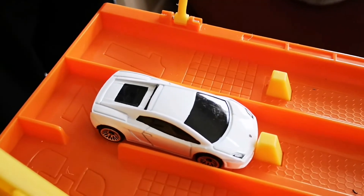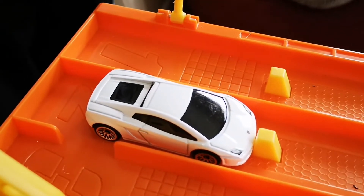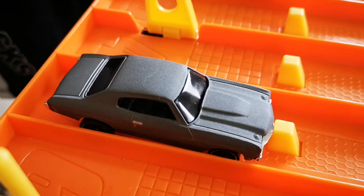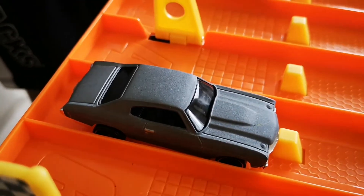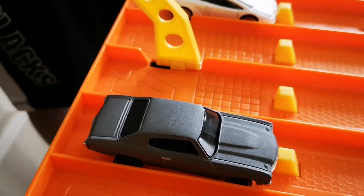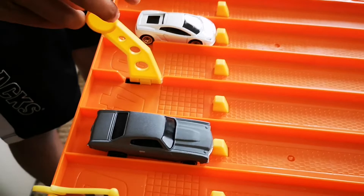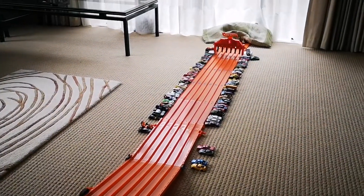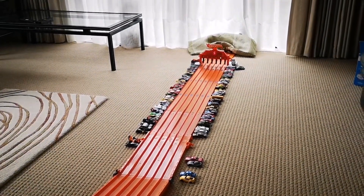The next race is the Lamborghini Gallardo in lane two from the 2019 range, and the Chevelle SS. Racers ready, on your marks, get set and go — the Chevelle SS takes the win!